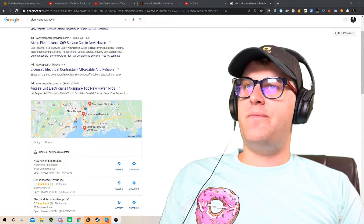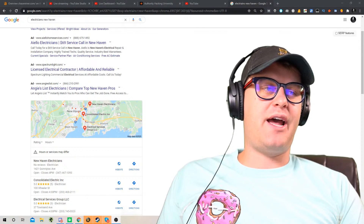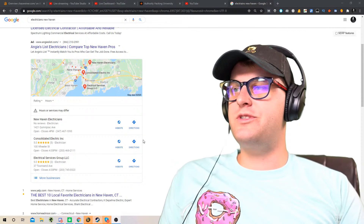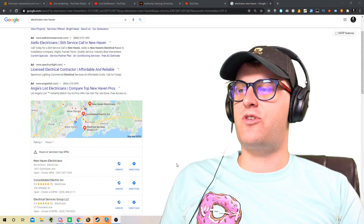Darren, thanks for coming on, man. I just wanted to ask, first of all, how hard was this for you? Was it super difficult? Tell me the story. What's the story behind this?